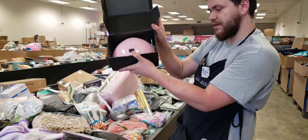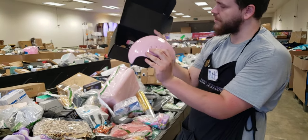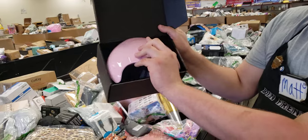Gel nail dryer there, with all your little kit parts and stuff in it too. That's a pretty good deal.